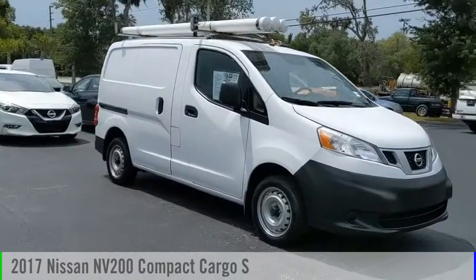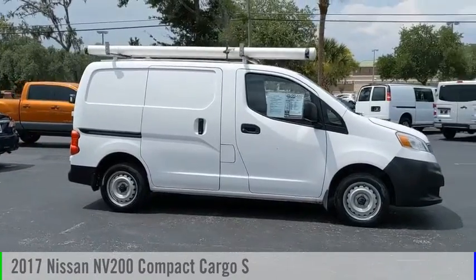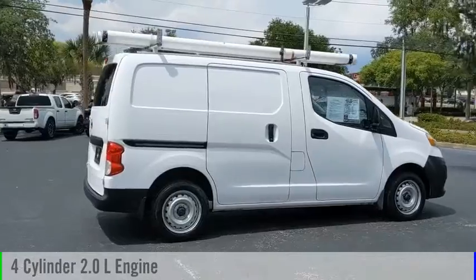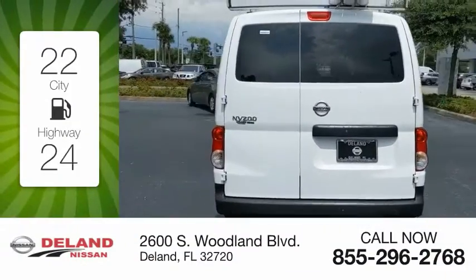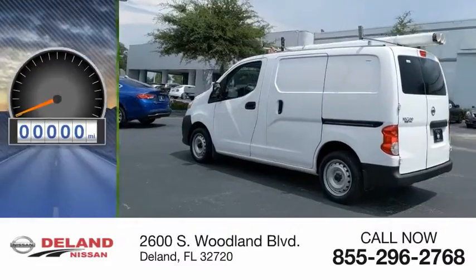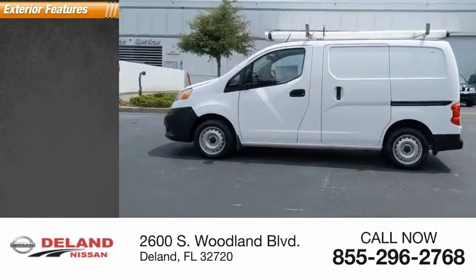Looking for the right vehicle? Check out the 2017 NV. This vehicle is powered by a front-wheel-drive four-cylinder 2.0-liter engine and comes with a continuously variable transmission. Great fuel efficiency saves you money by requiring fewer trips to the gas station. This vehicle has less than 45,000 miles.